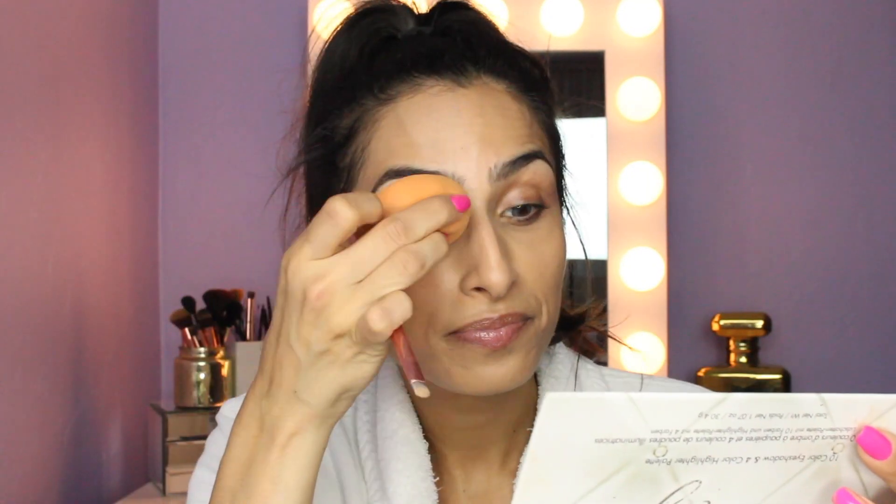I used to have to get my eyebrows threaded like once every two to three weeks because I'm such a hairy monster, but now I just put concealer over them and nobody even knows the difference.